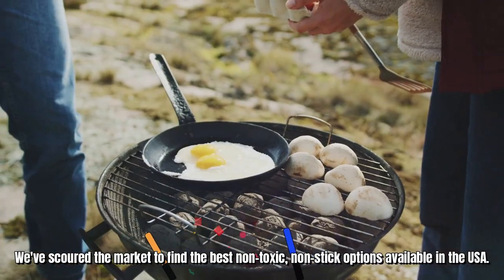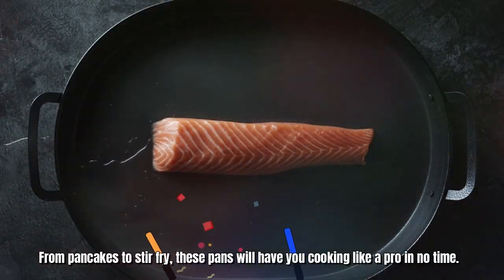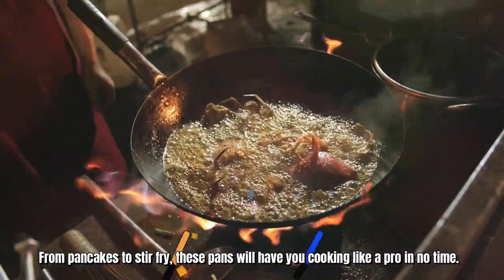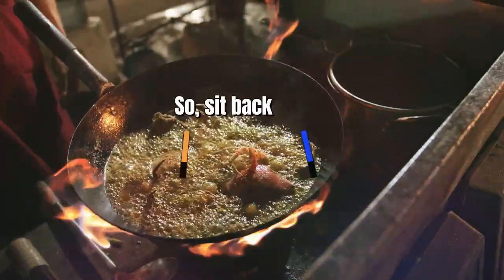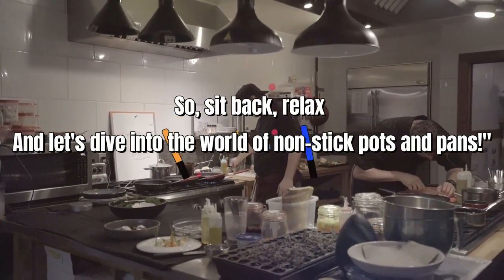We've scoured the market to find the best non-toxic, non-stick options available in the USA. From pancakes to stir-fry, these pans will have you cooking like a pro in no time. So sit back, relax, and let's dive into the world of non-stick pots and pans.